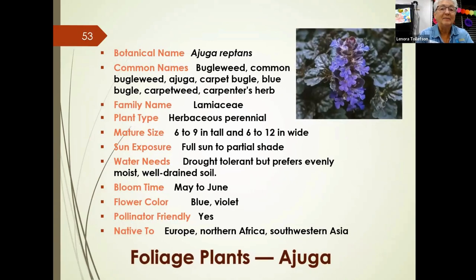Ajuga, or bugleweed, functions more like a ground cover since it stays low. It likes sun but also tolerates shade and is drought-tolerant. It has very pretty dark green leaves with blue or violet flowers that pollinators love. It spreads with underground stolons, so be aware it can take over a space. However, it's sometimes used intentionally for erosion control on slopes, banks, or under trees where nothing else will grow. It needs well-drained soil and blooms from May to June.